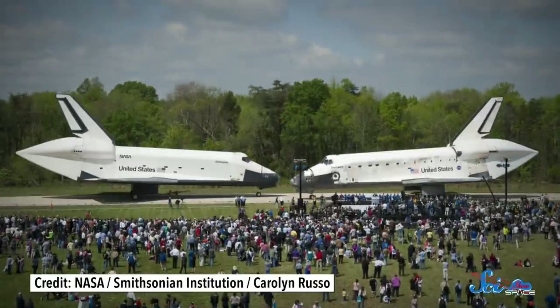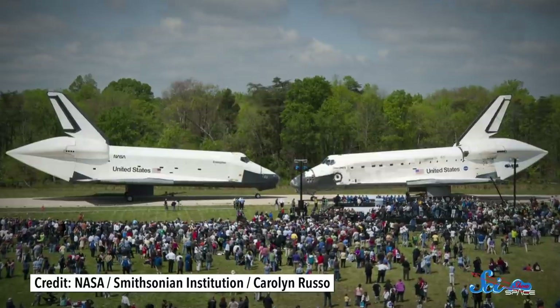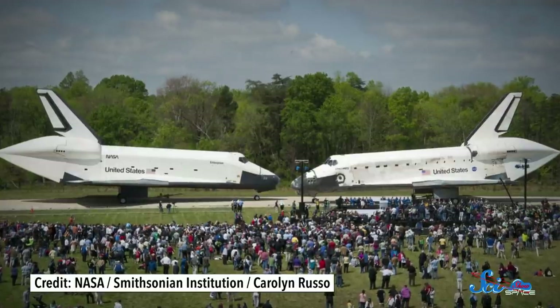The Space Shuttle Program operated from 1981 to 2011. During that time, the fleet's five reusable shuttles flew astronauts to and from space, launched major payloads including the Hubble Space Telescope, and delivered all the parts to create the International Space Station. All the shuttles are responsible for getting a lot of science done.